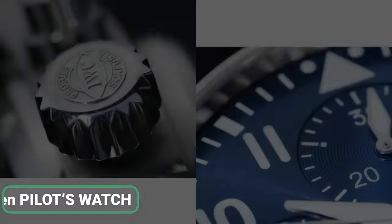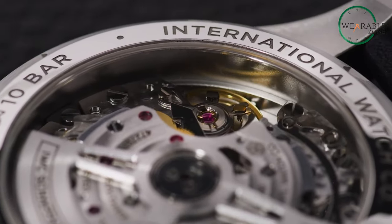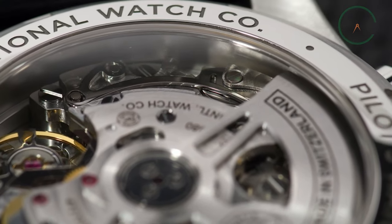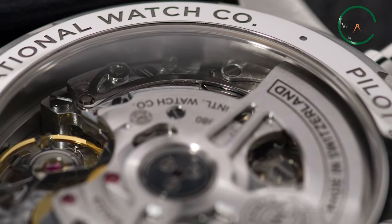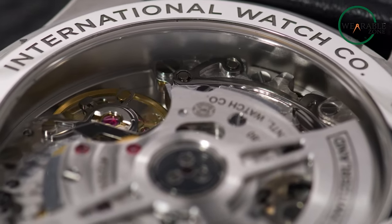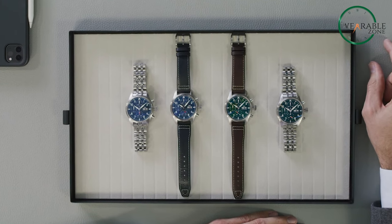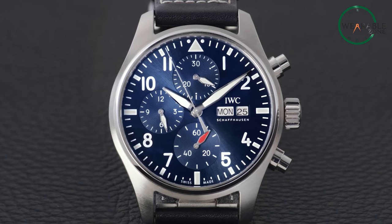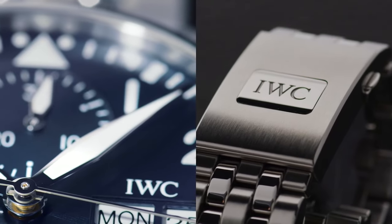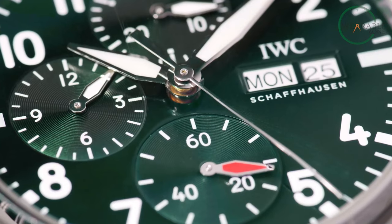With its rugged and sophisticated design, the IWC Schaffhausen Pilot's Watch Chronograph is a top-notch alternative to the Rolex Daytona. The watch boasts a sturdy stainless steel case with a transparent sapphire back, revealing the intricate inner workings of the 69385-caliber IWC manufactured movement. The blue calfskin strap with EAS-X change system adds elegance and comfort, while the chronograph function with hours, minutes, and seconds ensures accuracy and precision. With a water resistance of 10 bar, this watch is perfect for adventurous pilots or anyone looking for a reliable and stylish timepiece.